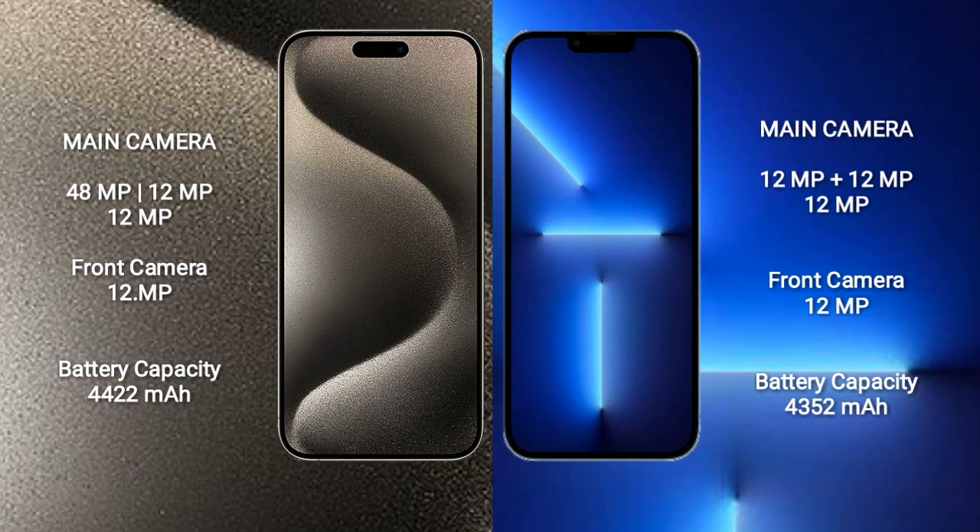iPhone 13 Pro Max rear triple camera setup: 12MP, 12MP, 12MP, and front camera 12MP.